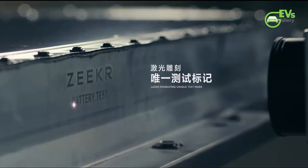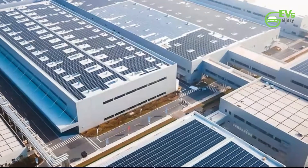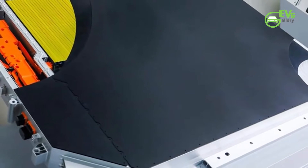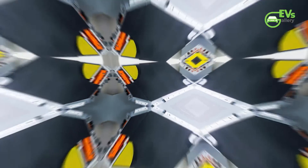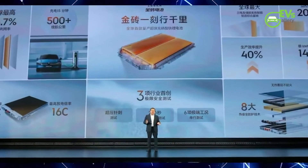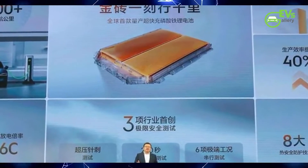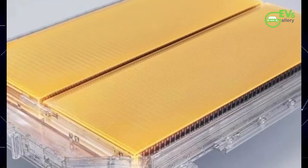Zeker, the trailblazing electric vehicle manufacturer, has sent shockwaves through the automotive industry with the introduction of its revolutionary lithium-ion phosphate accumulator, an engineering marvel aptly named the Golden Brick Battery. This groundbreaking technology was unveiled in a spectacular fashion during Zeker Power Day, a momentous event where the company showcased its cutting-edge battery, demonstrating myriad safety features and exceptional performance capabilities.